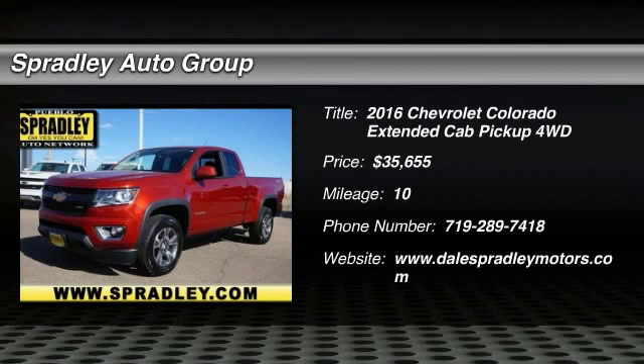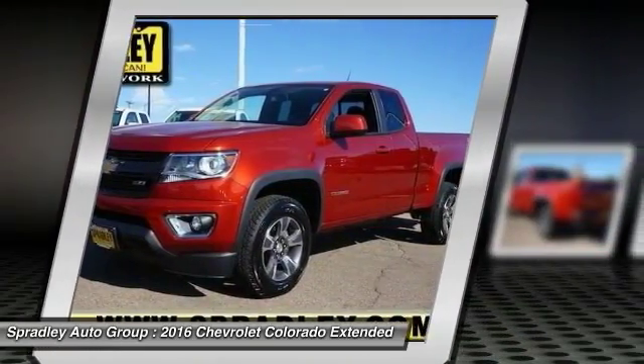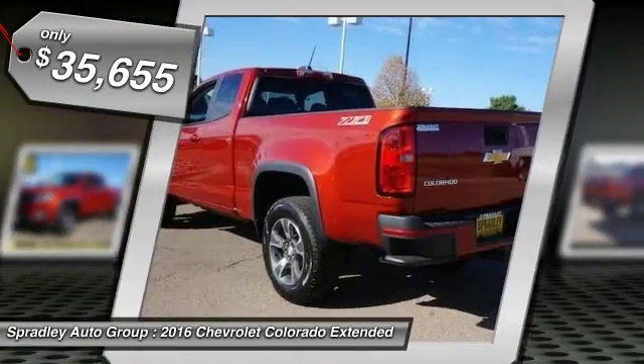You'll love this 2016 Chevrolet Colorado. This is an extended cab pickup you'll want to take home. With just 10 miles, it features an automatic transmission and an exterior color of red rock metallic.